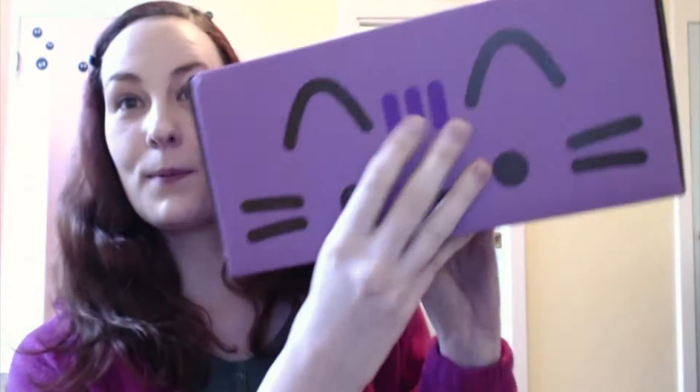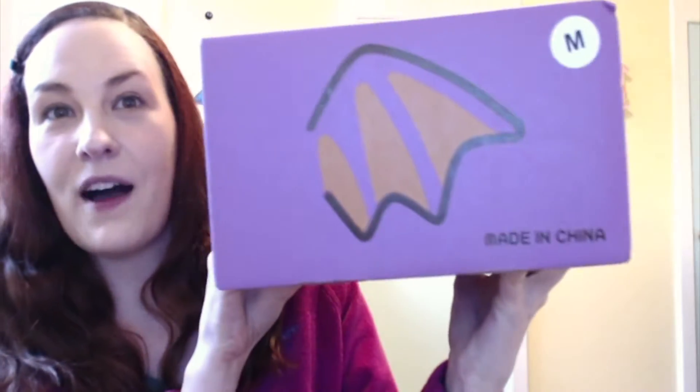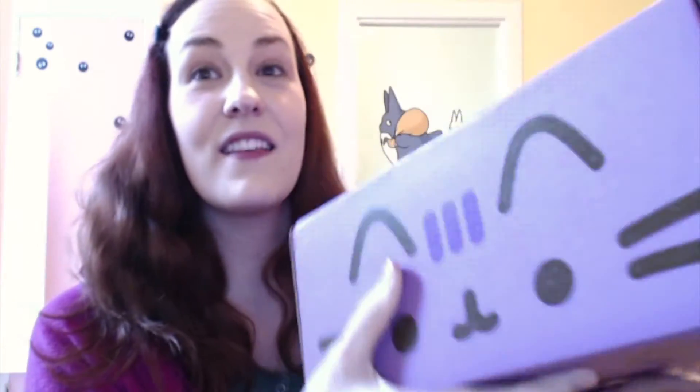Hey everybody, today I have a super exciting video. Today we have received our Pusheen Box Halloween edition or fall edition, and it is in this purple box with bat wings. Oh my gosh, there's a little tail. There's a little orange feet. So I am so excited. This thing weighs probably a good eight pounds or more.